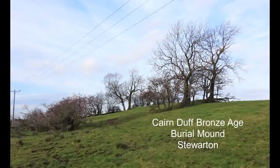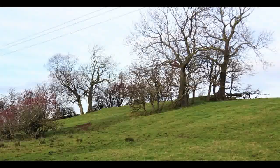Cairn Duff is a Bronze Age burial mound. It stands close to High Peacock Bank and overlooks the town of Stuarton in East Ayrshire.